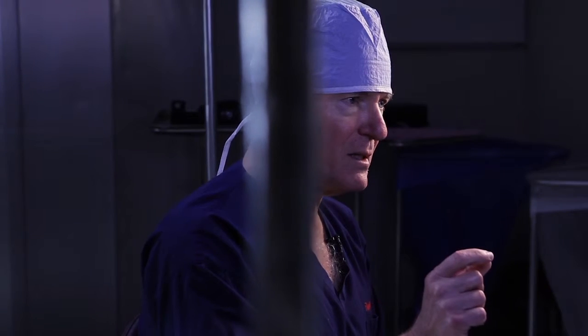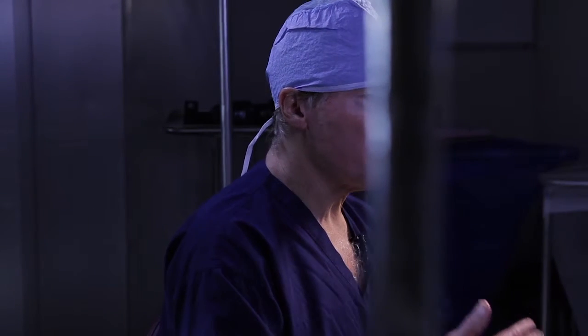PAD, or peripheral arterial disease, which is basically hardening the arteries inside the leg arteries, is becoming more and more common, particularly in patients with diabetes and patients that survive heart disease.